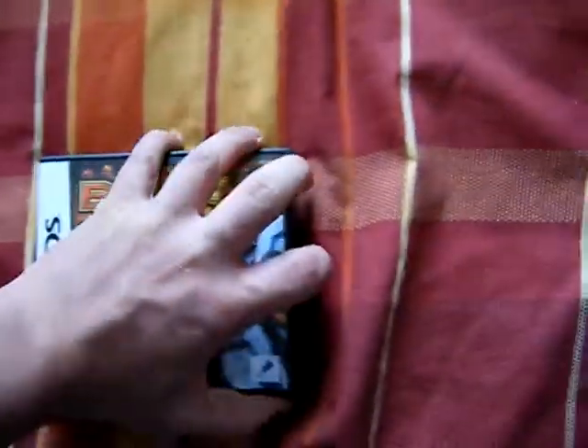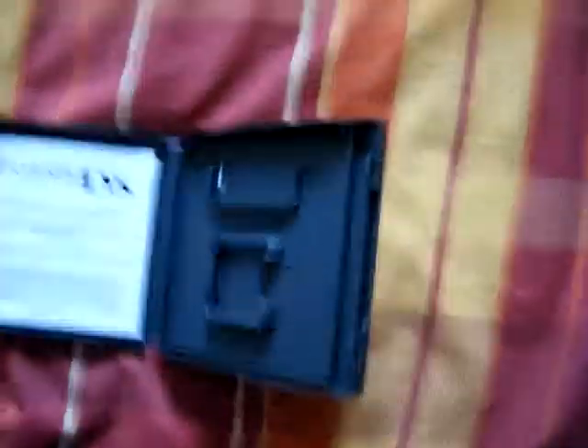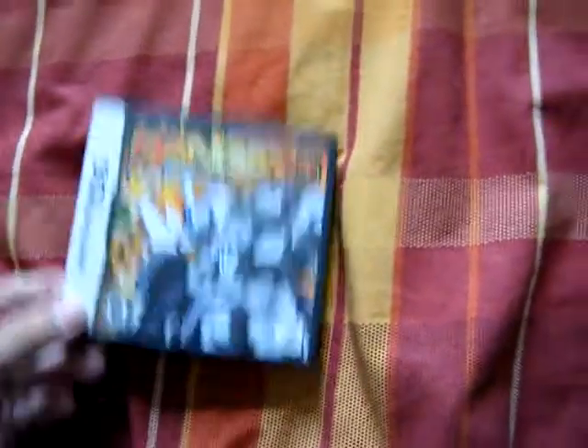Then I bought my friend a copy of Banjayo Spirits, but he only keeps the game and the manual. So he gave me the empty case with the precautions booklet — basically everything other than the game and manual. So if I ever see a copy going on its own, I can put it in the box and have a boxed copy.